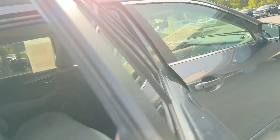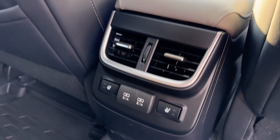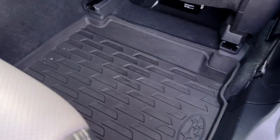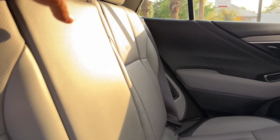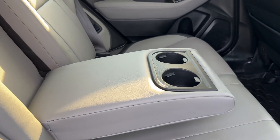Moving here into the back seat — got seating for three. Got rear air vents for your passengers along with heated seats and a couple of USB power supplies. The all-weather mats continue here in the back. The center has a fold-down center divider, armrest, and cup holders.